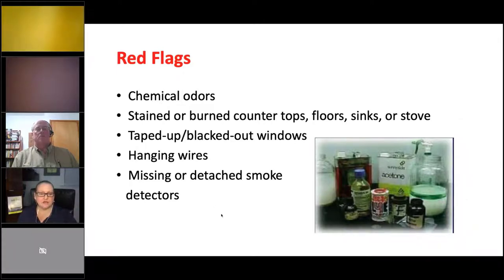Red flags include: chemical odors like cat urine; stained or burned countertops, floors, sinks, and stoves; and taped-up or blacked-out windows. Meth users are very paranoid — they haven't eaten or slept in who knows how long and they're cooking meth. This addiction is so strong people just can't break away from it and use until they literally collapse.